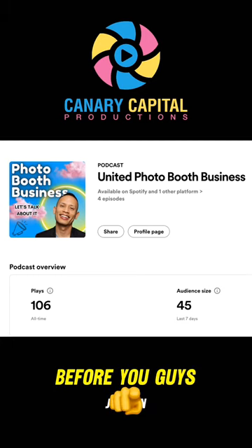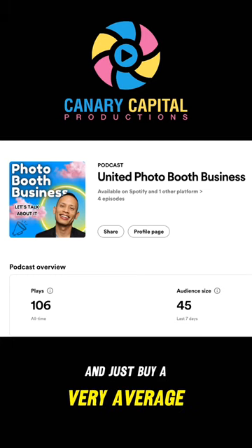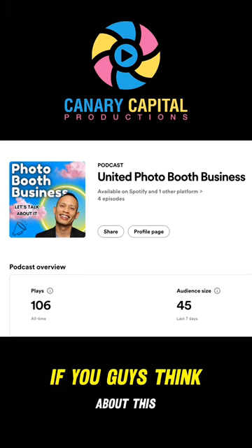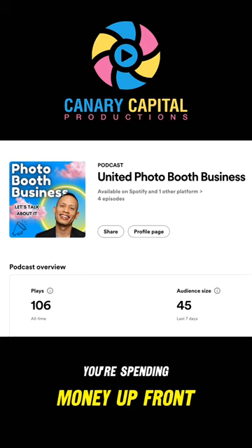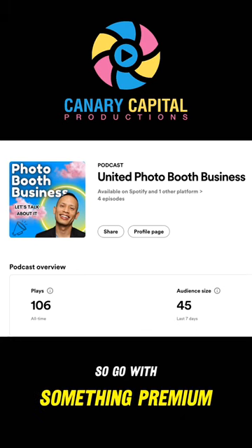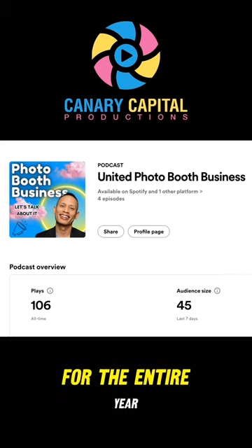Think about this before you jump in and buy a very average, inexpensive photo booth shell. Because remember, you're spending money up front and you want to get the best return on your investment. So go with something premium that you'll be able to use for the entire year.